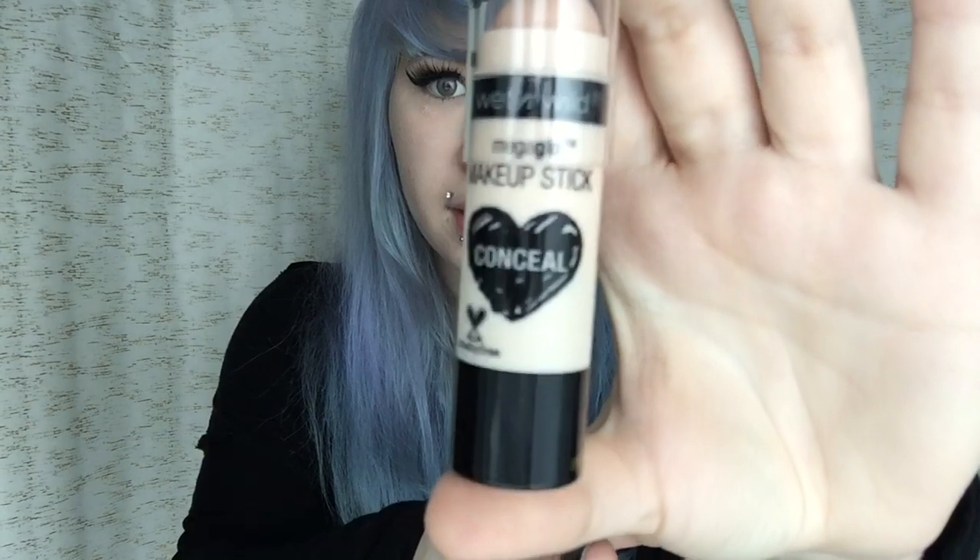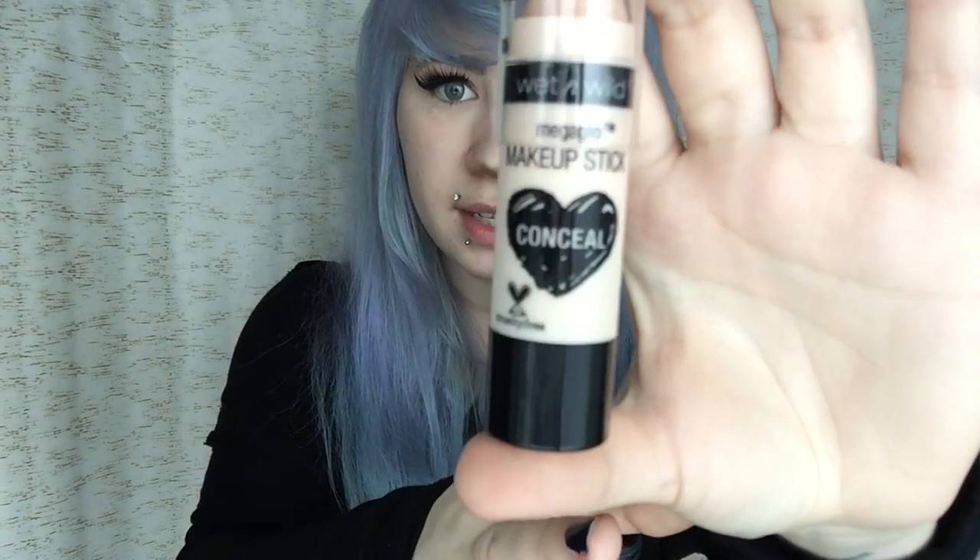So today we're going to be trying the Wet n Wild Mega Glow Makeup Stick Concealer. We're going to be reviewing number 808, Nude for Thought. As you guys can probably tell, I am very, very pale in my skin color. On this side of my face I'm wearing foundation — I use the Maybelline Liquid Matte and Poreless Foundation, number 110 Porcelain, because I'm very pale. So I'm not quite sure if this concealer is going to be light enough for my skin tone, so we will see how it works.